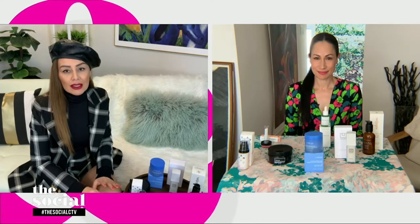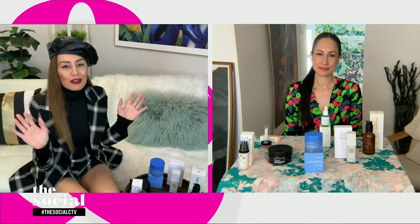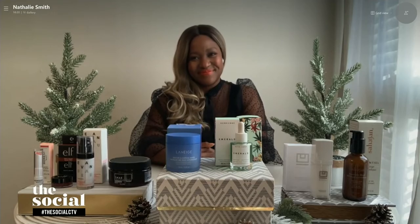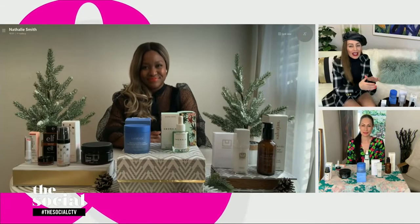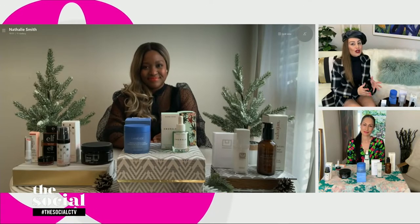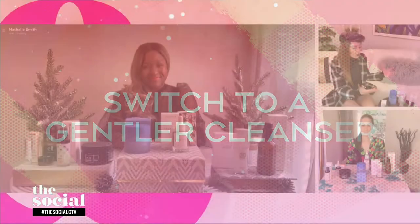Welcome back to the show. This cold, dry winter can definitely wreak havoc on our skin, especially when you wear shorts and no tights. Our next guest says that simple tweaks to our routine can make all the difference in the world. She's here with easy beauty product swaps to help us glow from head to toe this winter. It's beauty expert Natalie Smith. Great to have you here. We're going to start right away with skincare.